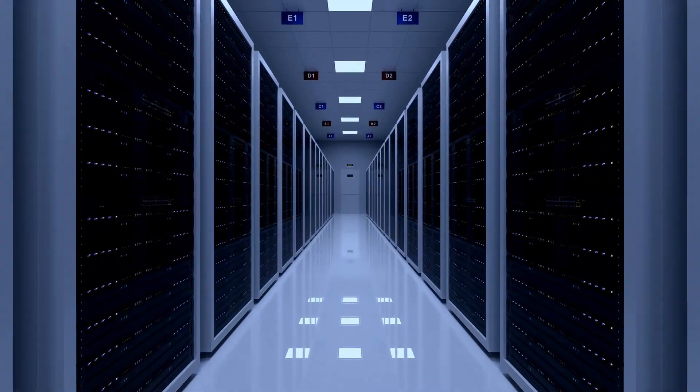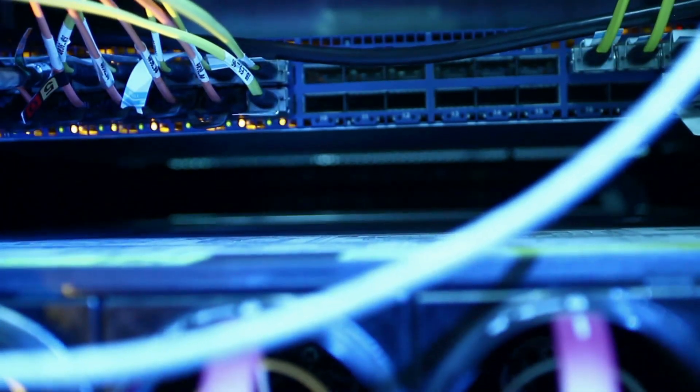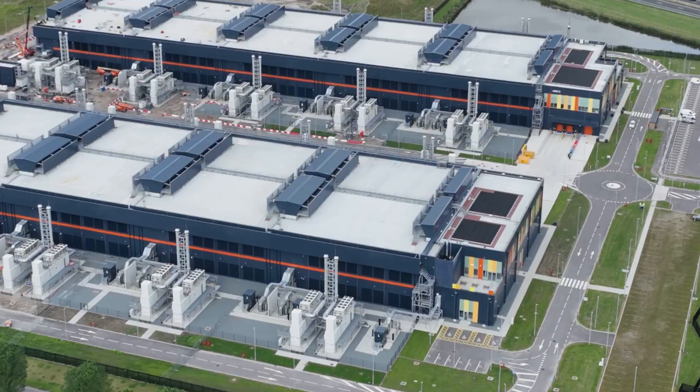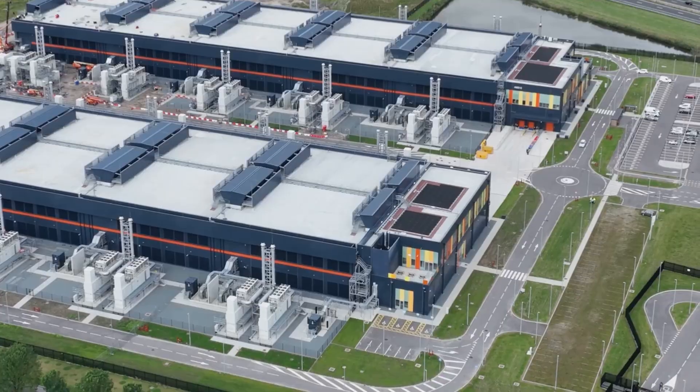What if I told you the future of AI runs on 800 volts of DC power — not sci-fi, not a concept car. This is how next-gen AI factories get faster, greener, and easier to scale.